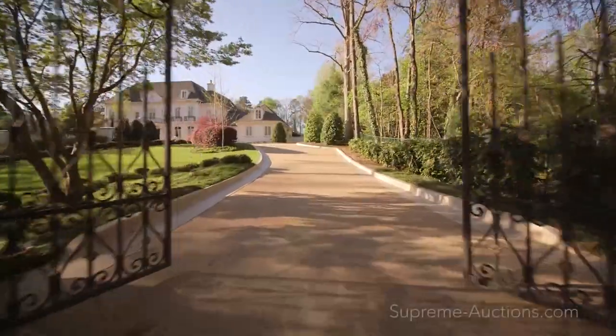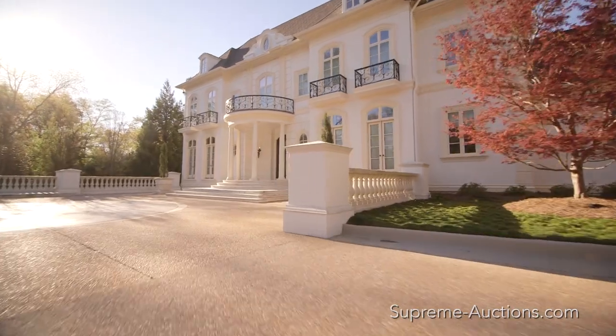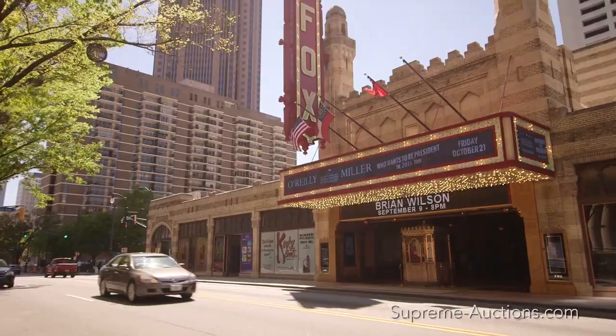Welcome to the Bella Northside, a European-inspired estate selling at luxury absolute auction with no reserve on May 19th with Supreme Auctions.